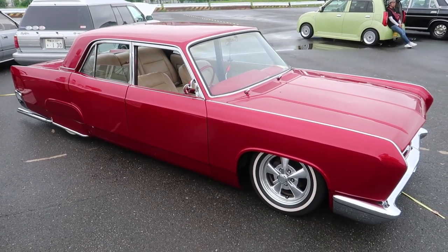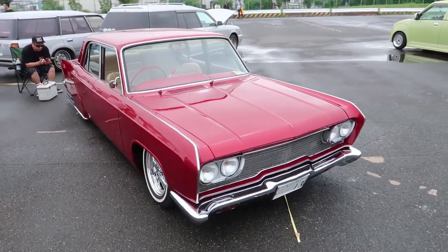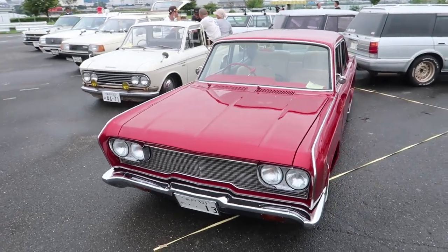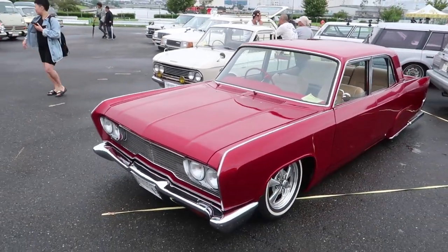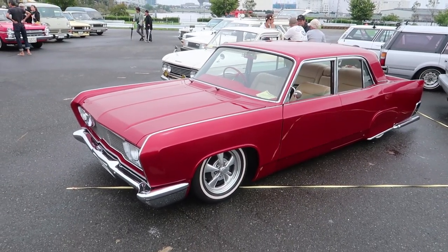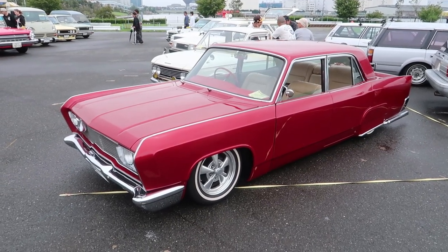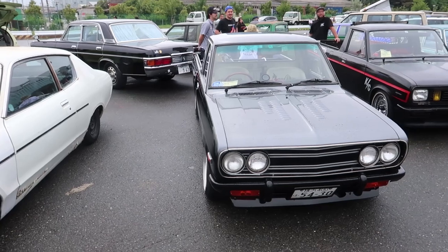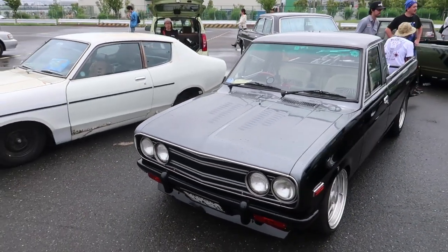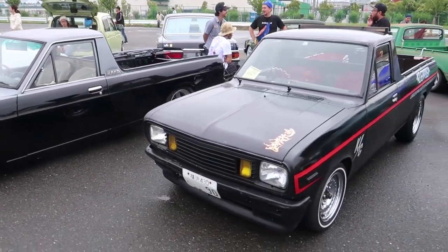This here is a Mitsubishi Debonair in low rider style. Very, very, very cool car — this one's had a bunch of work done on it. The side skirts, smooth doors, all of the air slash hydraulics — not quite sure what it's running, but very, very sweet. A little bit of Sunny truck action — an increasing sight in the UK, and for good reason. They're very cool.